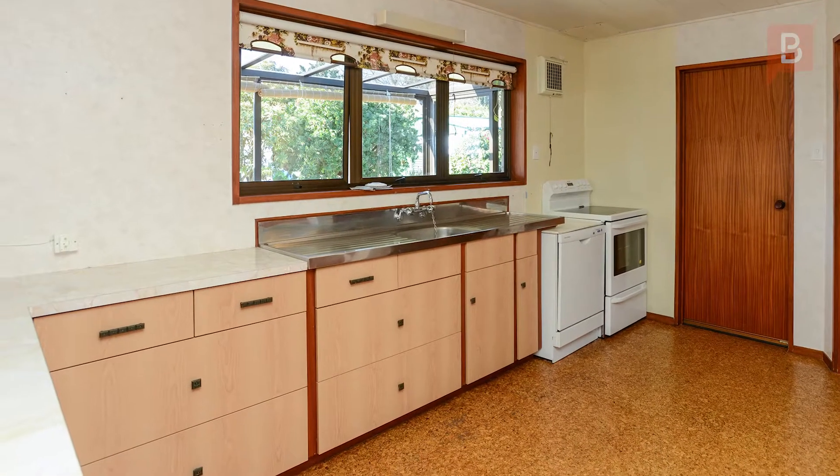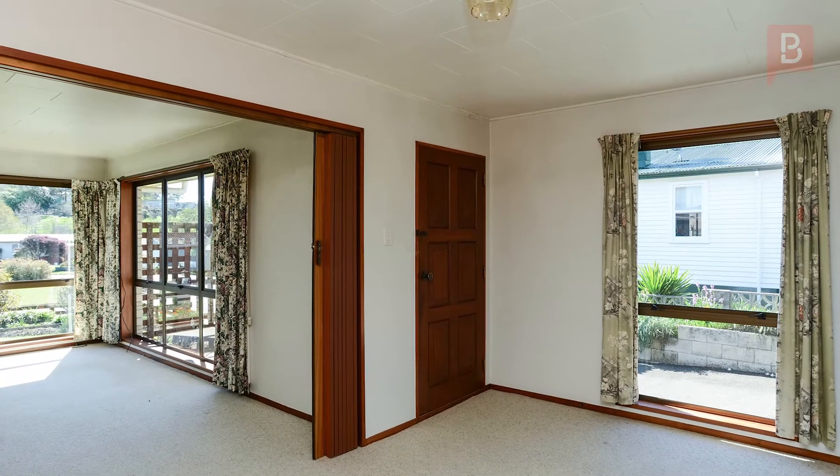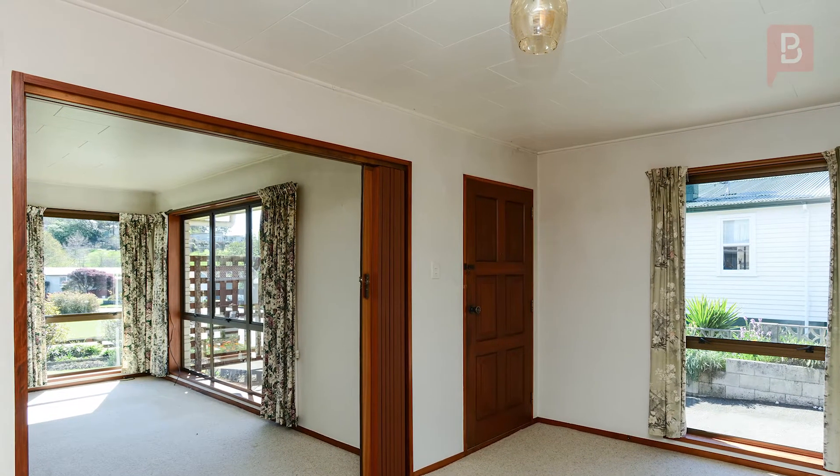Built in the 1970s, this great home has been lovingly maintained and is presented in a very neat and tidy condition inside and out.